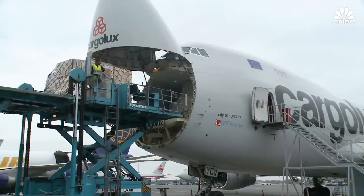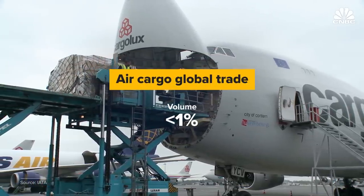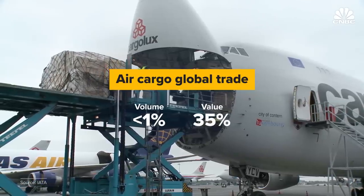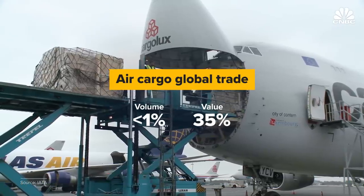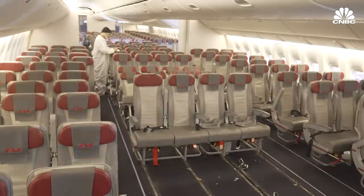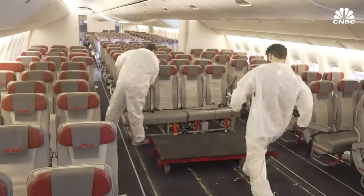Airplanes carry high-value and time-sensitive goods around the world. Air cargo makes up less than 1% of global trade volumes but accounts for 35% of value. Customers pay a premium to fly their goods compared with ocean freight, which can take weeks. These goods fly in the bellies of passenger planes, aircraft built specially to haul cargo, and passenger planes like these that get converted into freighters.